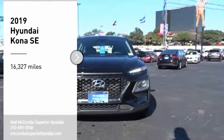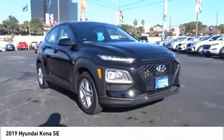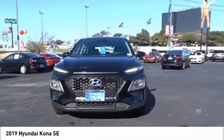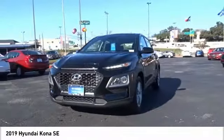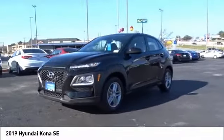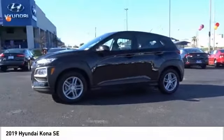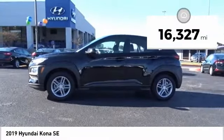Stop by and take a look at the 2019 Kona. The Hyundai Kona provides a wide variety of functionality in a small SUV body. The energetic design is perfect for those looking to marry their adventurous side with their urban lifestyle. This vehicle has less than 20,000 miles.